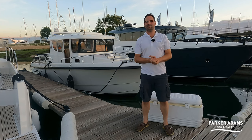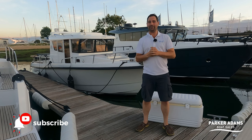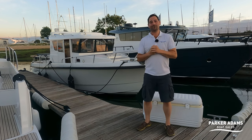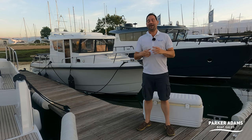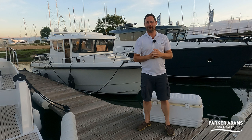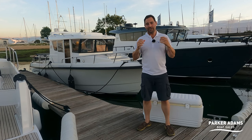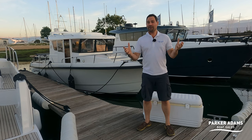Good evening. My name is Andrew Adams from Parker Adams Boat Sales. It is a beautiful evening down here on the Hamill River and behind me I have an equally beautiful boat. It's a Sargo 28. Now some of you may wonder what we're doing selling Sargos. I have some really exciting news to share with everyone: Parker Adams Boat Sales has been appointed the only UK approved used boat broker for Sargo Boats.